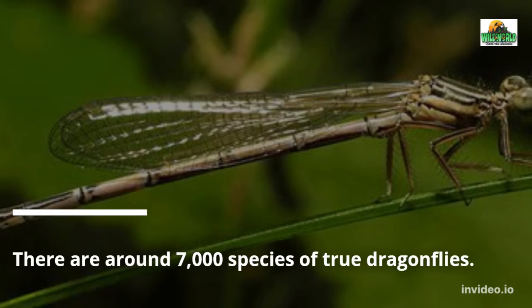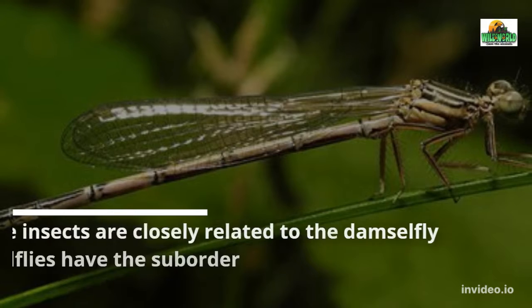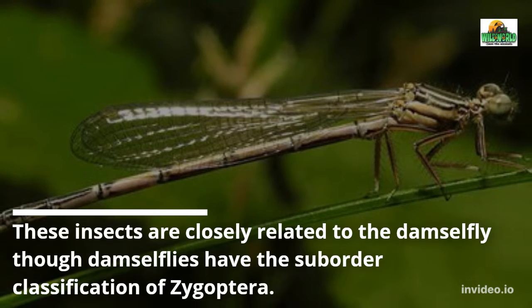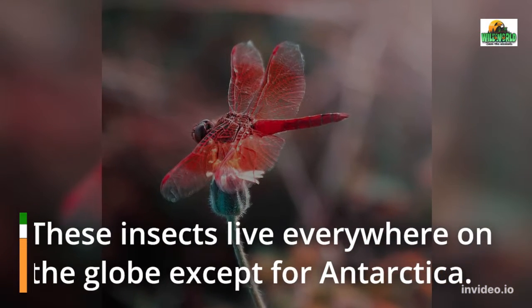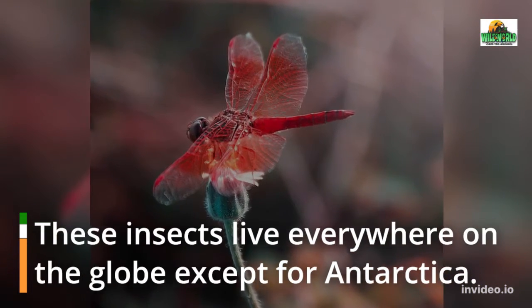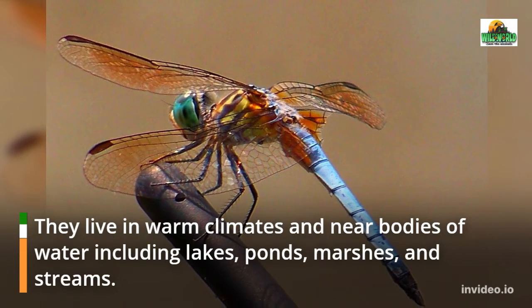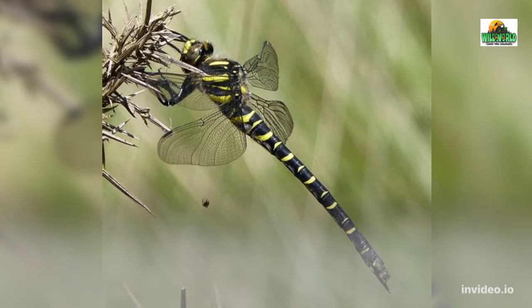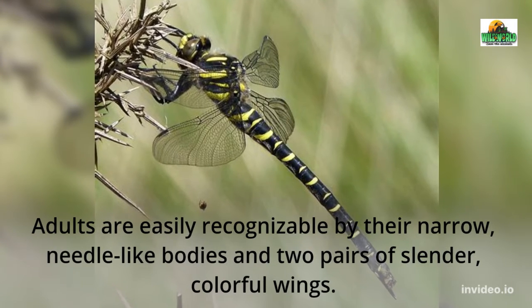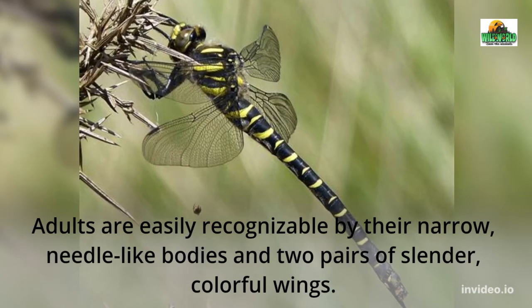There are around 7,000 species of true dragonflies. These insects are closely related to the damselfly, though damselflies have the suborder classification of Zygoptera. These insects live everywhere on the globe except for Antarctica. They live in warm climates and near bodies of water including lakes, ponds, marshes, and streams. Adults are easily recognizable by their narrow, needle-like bodies and two pairs of slender, colorful wings.